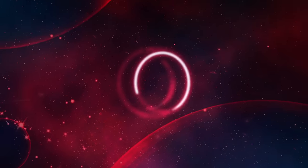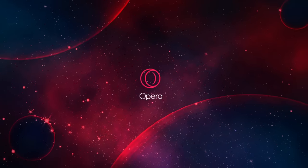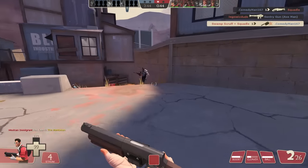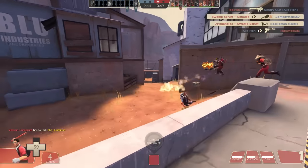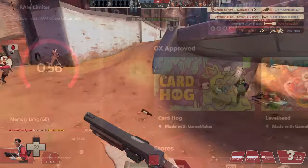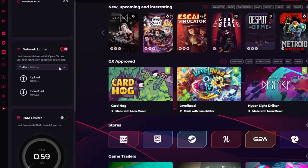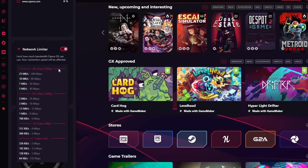Opera GX is back once again for all of your gaming browser needs. Do you hate your browser taking up precious RAM and memory while you're trying to get sick frags for your epic gamer montage? Worry no more, as Opera GX's GX Control allows you to minimize your browser's usage of these resources, as well as how much bandwidth you use.